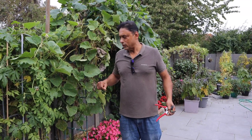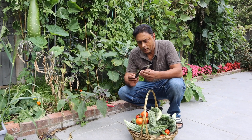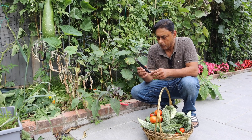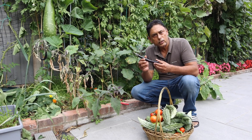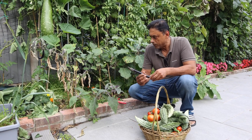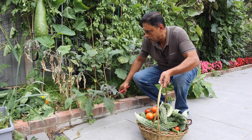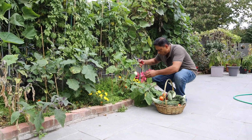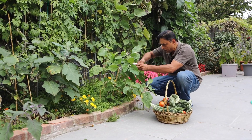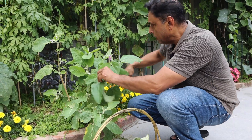There might be a few more gourds on the side of the fence — we need to check. Now these are the Desi long brinjal — the Bangladeshi brinjal. Many of you have asked where you can find seed for this variety. If you have a Bangladeshi grocery shop near you in the UK, most of them sell vegetable seeds and you should find this variety there. And this one is the white casper — you can find these seeds online, just type in white casper.